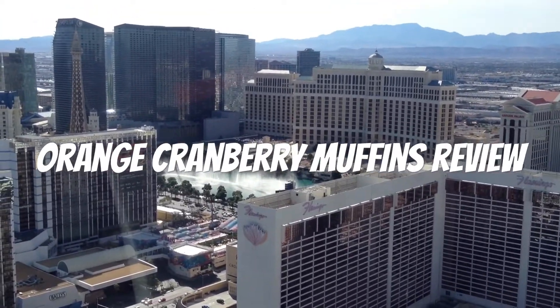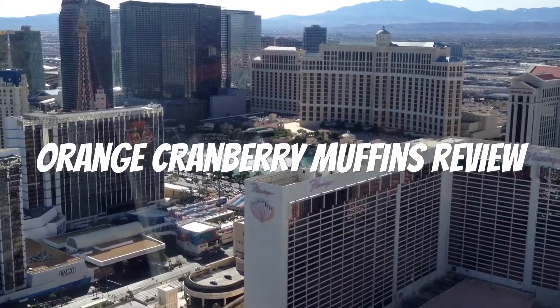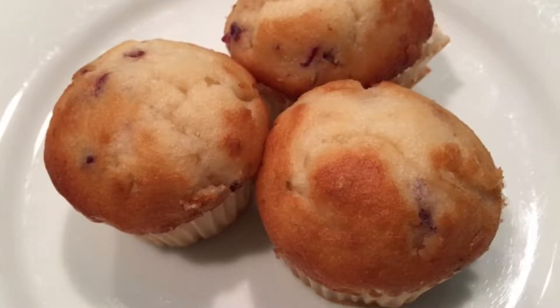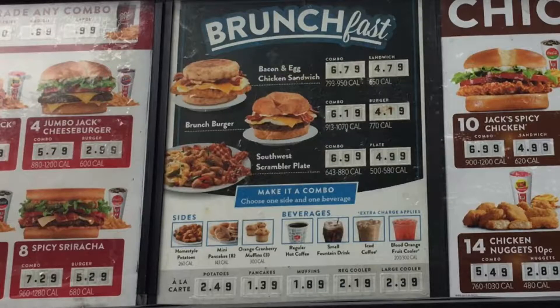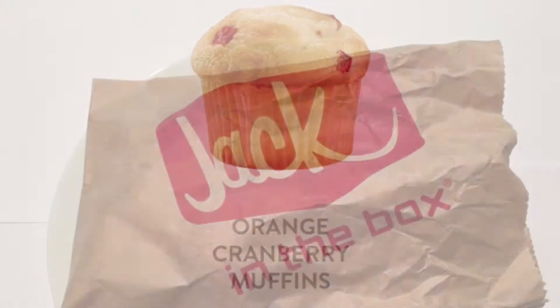Introducing the new brunch fast menu with 10 delicious items, like the new brunch burger made with a 100% all-beef patty and fresh cracked egg on a flaky croissant, or the crispy bacon and egg chicken sandwich on a toasted English muffin — served all day, every day. Now brunch time is any time you crave it.